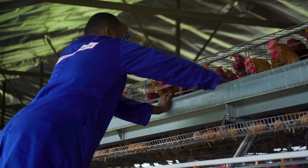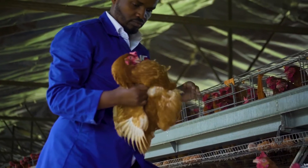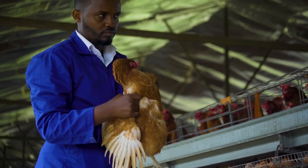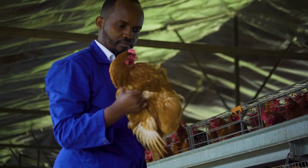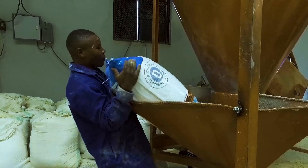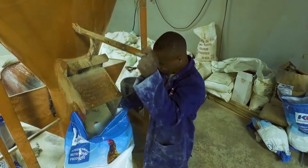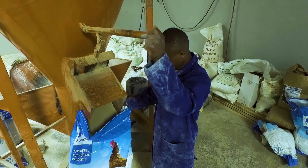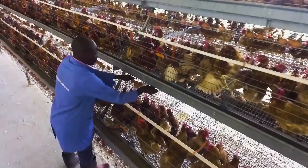Limestone has no nutritional value except for calcium. This means that increasing the amount of limestone in the feed lowers the total nutritional content. It is therefore important to use a limestone with a higher calcium content — less limestone needs to be added and the nutritional content of the feed improves.